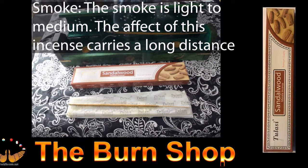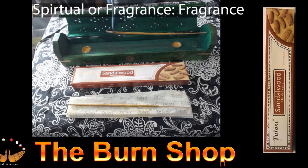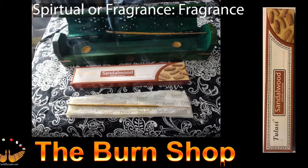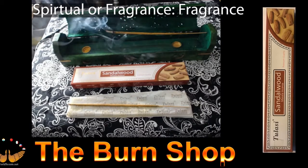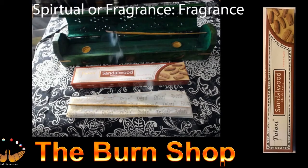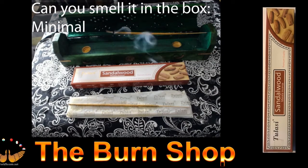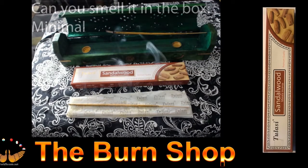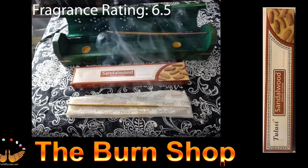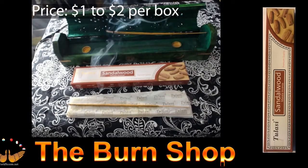It's one of those nice sweet smells you want to burn. Spiritual or fragrance? So far I haven't found anyone that uses it for meditative purposes, but it smells really nice and you could probably use it — though you'd likely have to burn two sticks to get that richness you need. Can you smell it in a box? The smell from the box is minimal. Fragrance rating is a 6.5 and the price is between $1 and $2 per package.